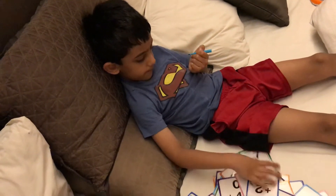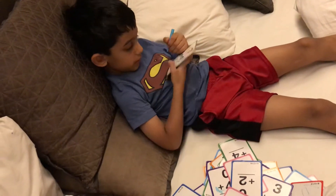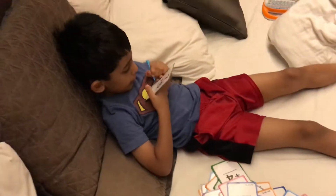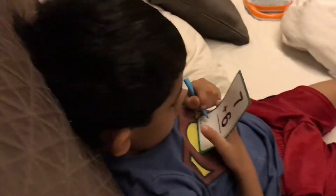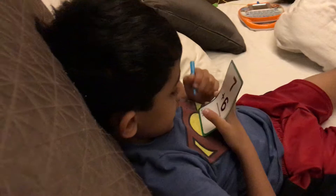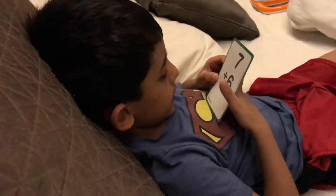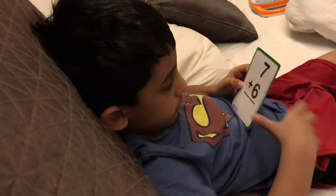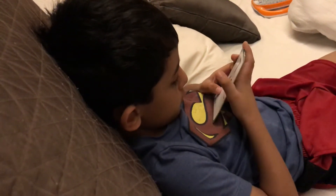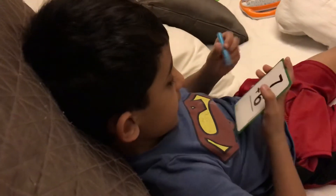What are you doing? 7 plus 6. Okay, let's take this one. What magic are you doing? It's my dots. Okay. How are you learning with the dots? I'm learning with the dots like... 13! Good job!